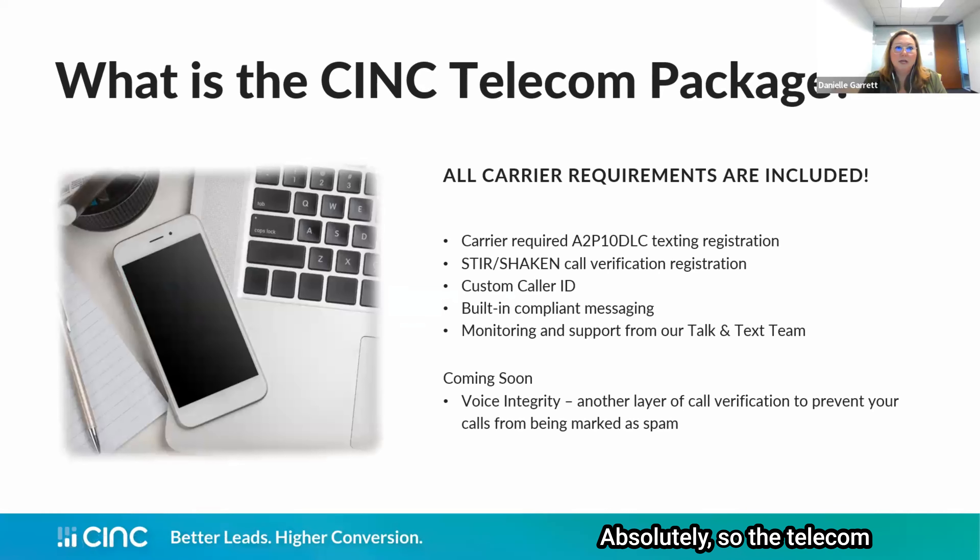Absolutely. The CINC Telecom Package was created last year once the phone carriers implemented this required texting registration path. As we were working on implementing this for our clients, we realized that there were several other registration pathways offered by our phone carrier that would greatly benefit our clients. So we figured we would loop everything into one package, making it much easier for our clients to reap the benefits of all of these registrations without having to worry about anything on a month-over-month timeframe.